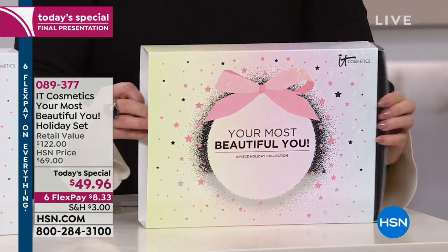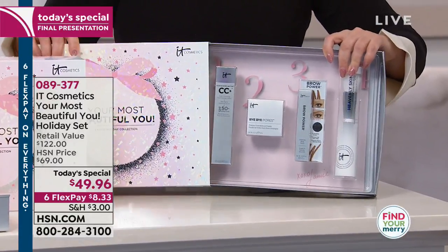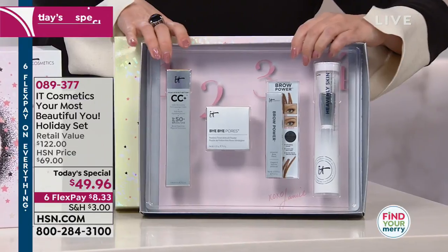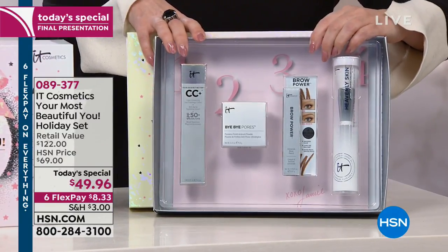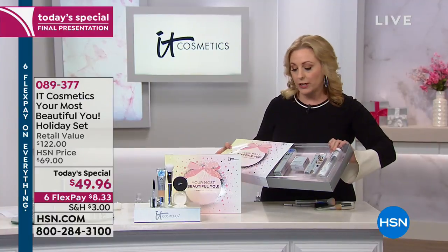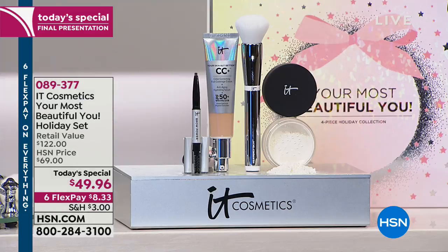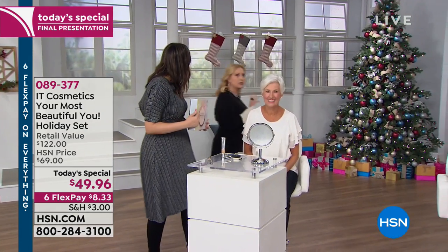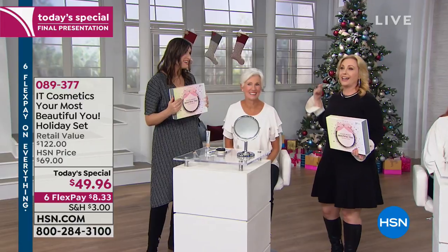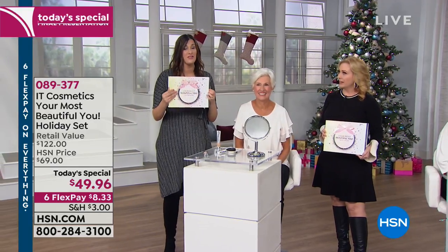Look at this beautiful box — with flex pay it's $8.33. For someone who says they're not great at makeup, you'll love the CC cream because it gives full coverage and sun protection. Fewer and fewer products include sunscreen due to increased regulations, but IT Cosmetics leaned into it. It's a physical-only sunscreen with SPF 50, which is especially important for sensitive skin. It takes years to develop, which is why we work with plastic surgeons.